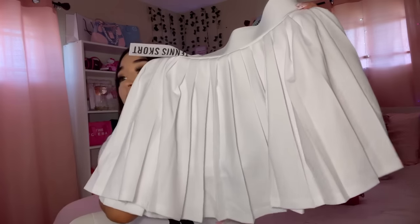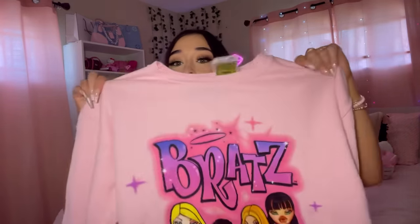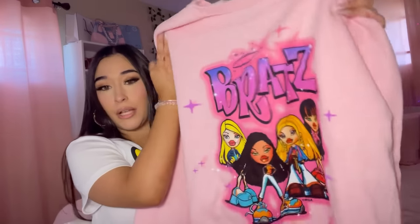This tennis skirt was $9.99, just for when I want to feel extra girly and cutesy. The next thing - oh my gosh, I found this pink Bratz sweatshirt! I freaking love it. This one was also $14.99 and I got it in size medium.